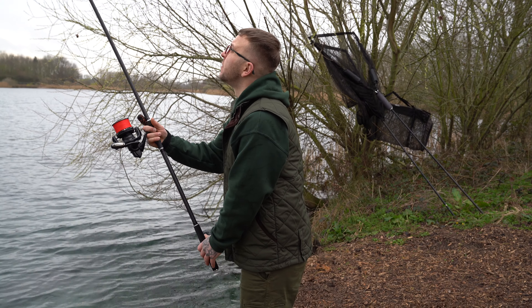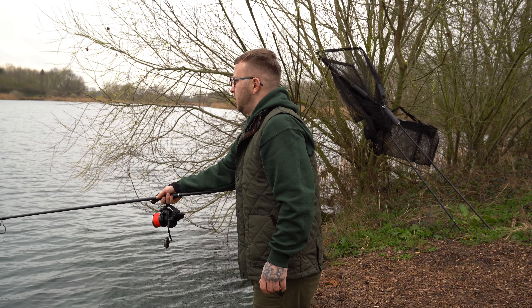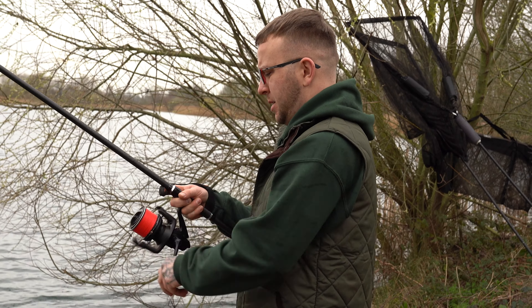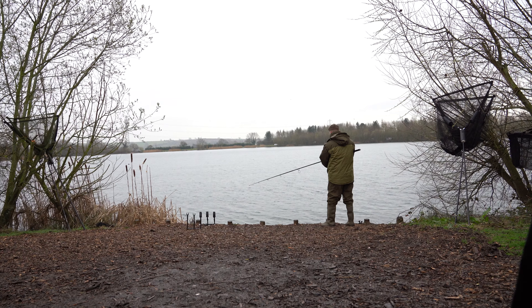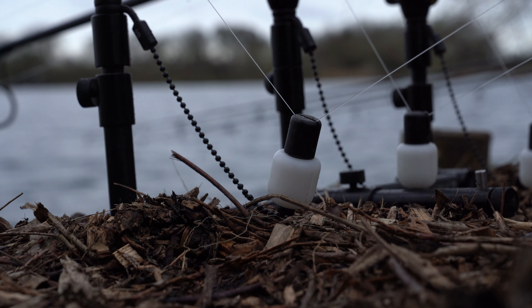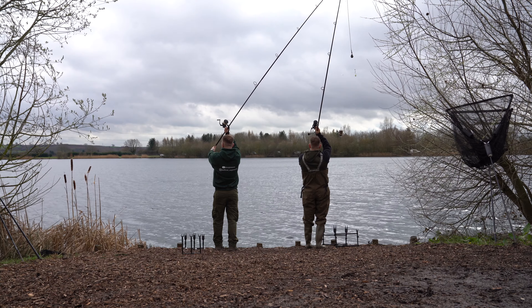Swim choices confirmed. Coming into the left-hand side, after a word with the bailiff he's told us there's a gravel bar out at about 18 wraps. I've been leading around for about 15 to 20 minutes and I've managed to find it. Now I'm just going to check the depths because it's quite deep out there. Swim side and tactics chosen — let's get this competition started. Solids versus singles.